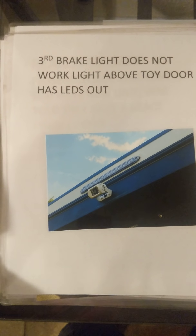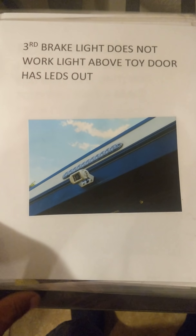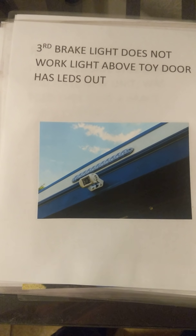The third brake light above the toy door only has two or three LEDs that come on, and they stay on with the parking lights. If that is supposed to be a third brake light, it does not work — that might be related to the wires hanging down underneath. These are the main issues we'd love to get fixed. We've had this unit since July and have not been able to get anything done. It is a nightmare, but I know everyone goes through it.